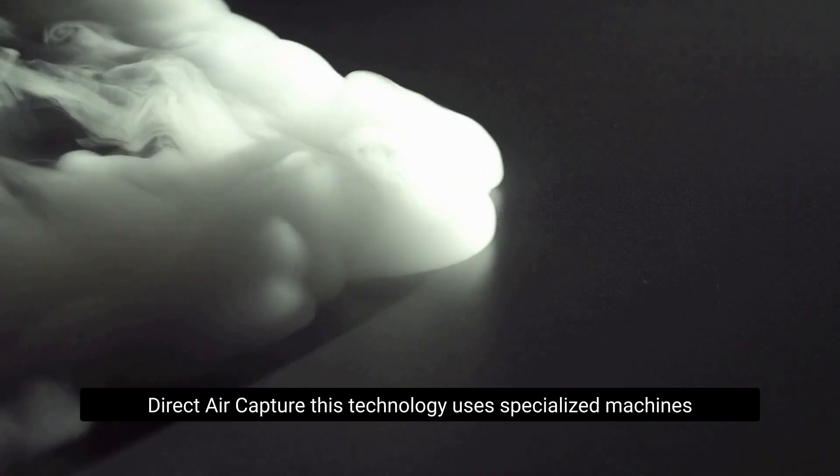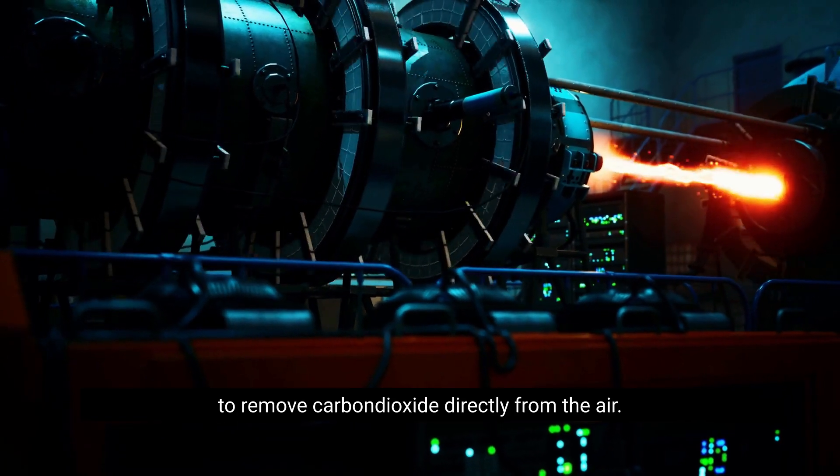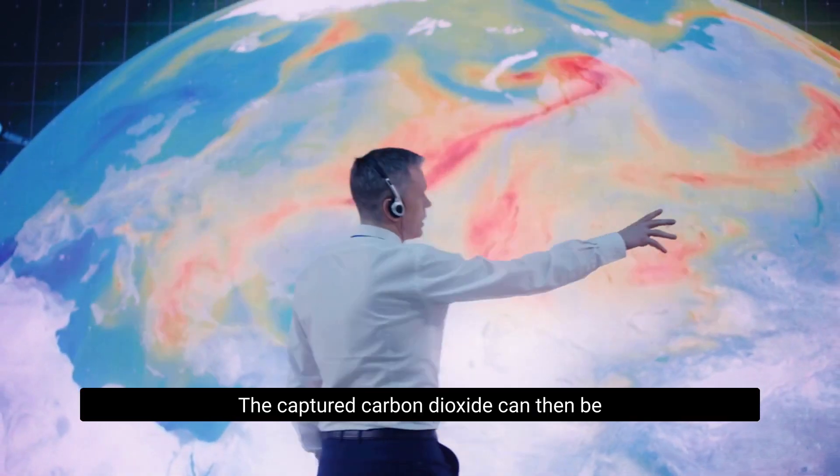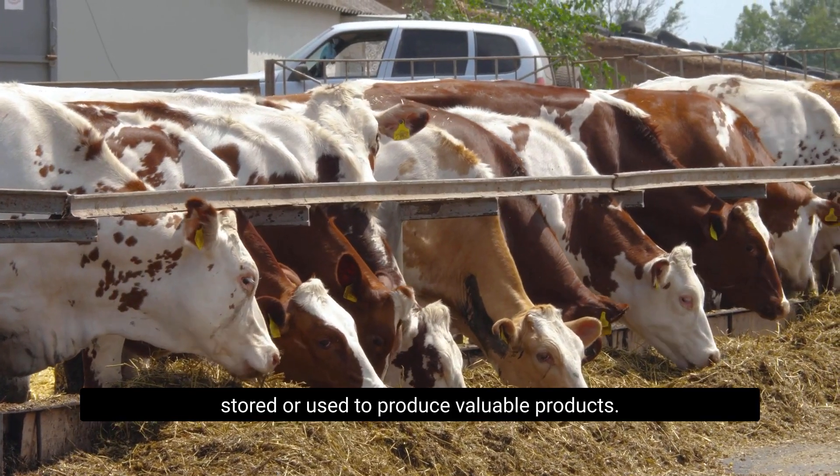Direct air capture is another near-future technology. It uses specialized machines to remove carbon dioxide directly from the air. The captured carbon dioxide can then be stored or used to produce valuable products.